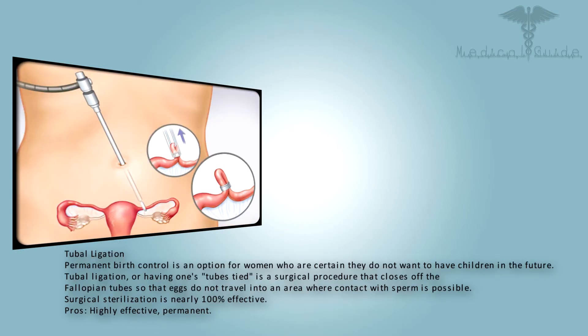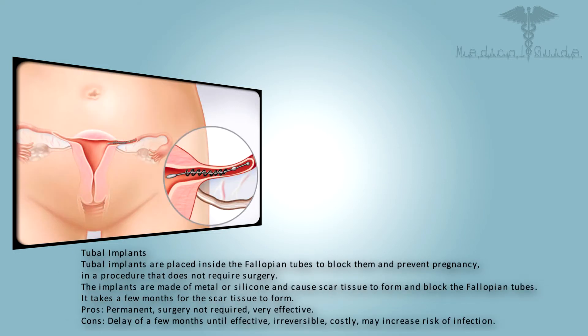Permanent birth control is an option for women who are certain they do not want to have children in the future. Tubal ligation, or having one's tubes tied, is a surgical procedure that closes off the fallopian tubes so that eggs do not travel into an area where contact with sperm is possible. Surgical sterilization is nearly 100% effective. Pros: highly effective and permanent.